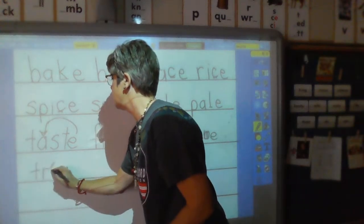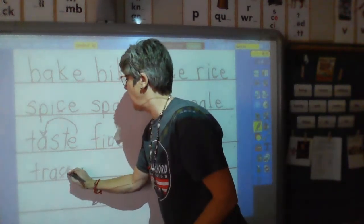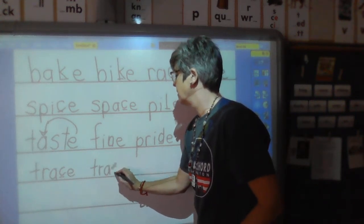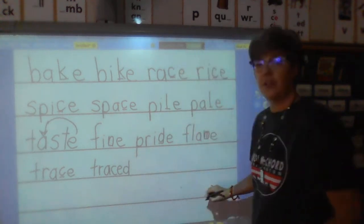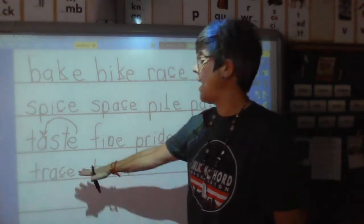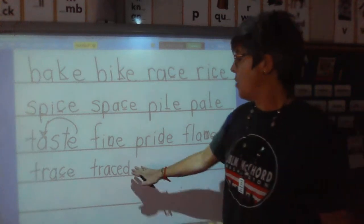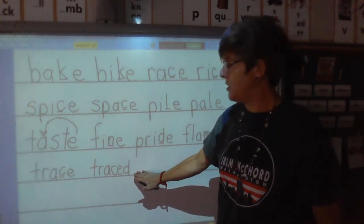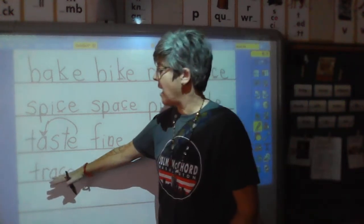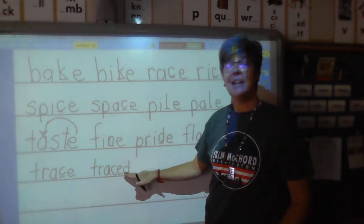Sound — tuh. Sound — tuh. Sound — er. Sound — A. Blend and hold — trace. Now what if I take the word trace and I add a letter D to the end? Do you know what my new word is? That's right, it's traced. So when we have a long vowel word that has an E on the end and we want to make it past tense, we're only adding a letter D. Sometimes the teacher might say drop the E and add ED, or sometimes just add a D. When we have a base word like trace and we want to make it past tense — traced — it's only a D on the end.